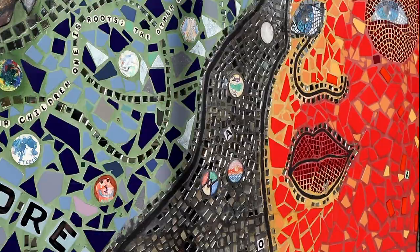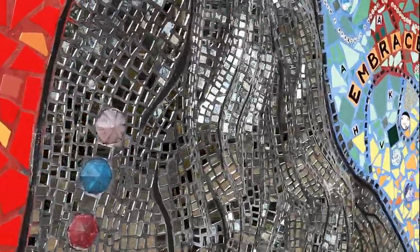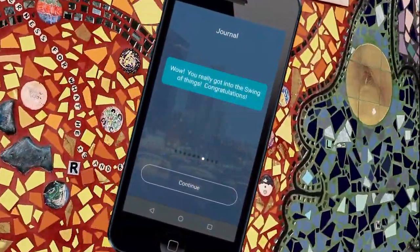First stop, the Grand Rapids Children's Museum with its beautiful mosaic. The code word we needed was at the end, near the entrance. We found it, and we're off again.